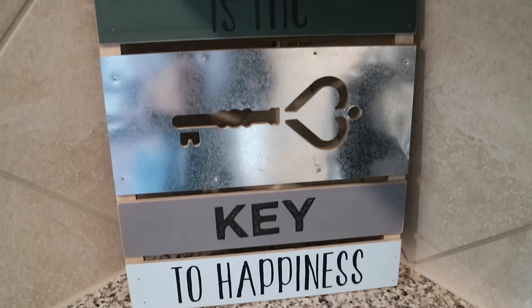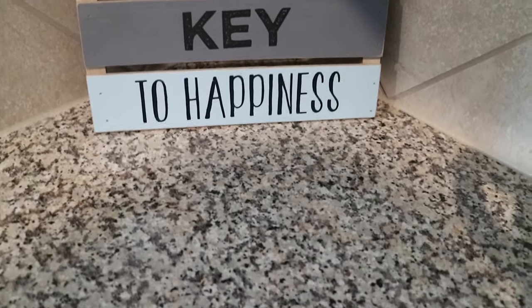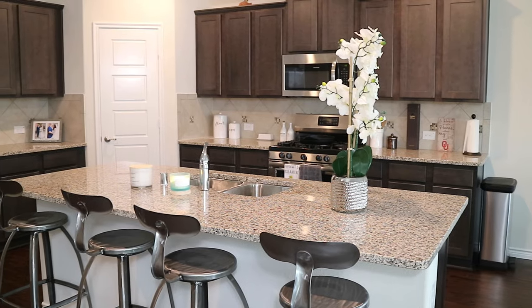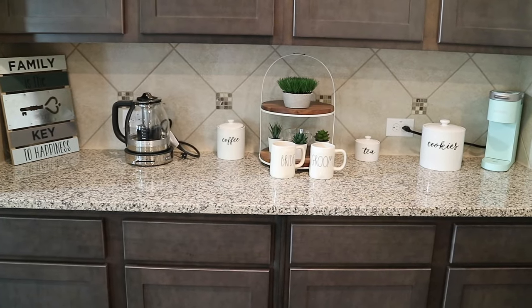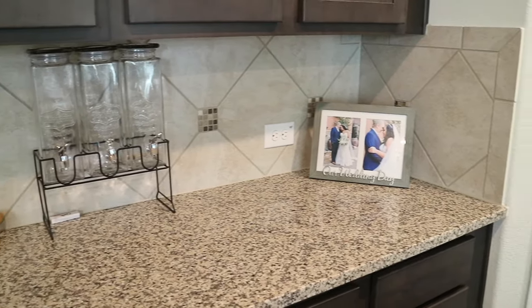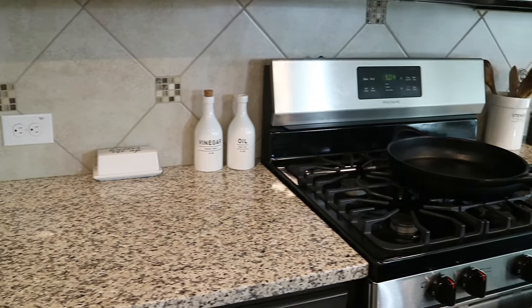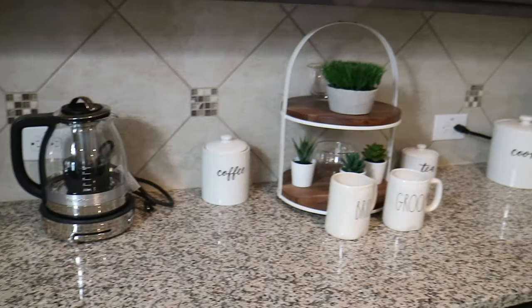Thank you for joining us. What's up guys? I am back with another video. I am giving you guys a kitchen tour.